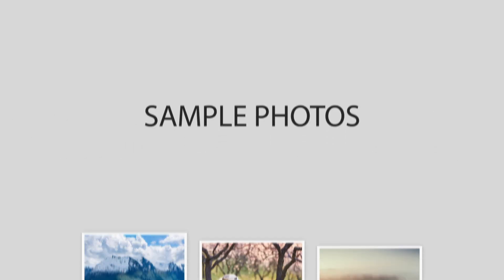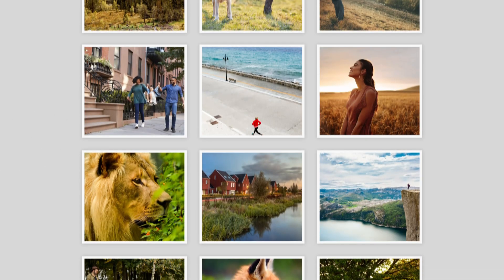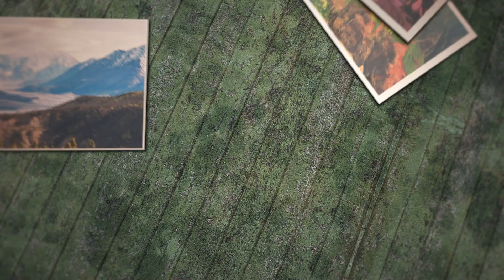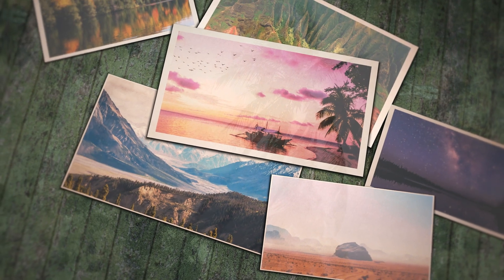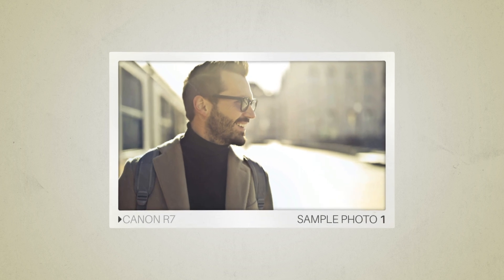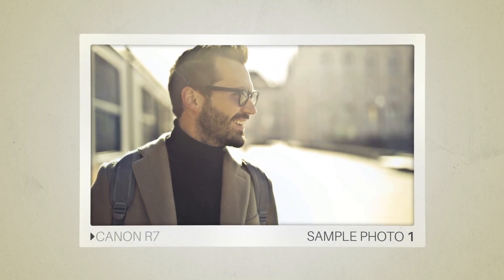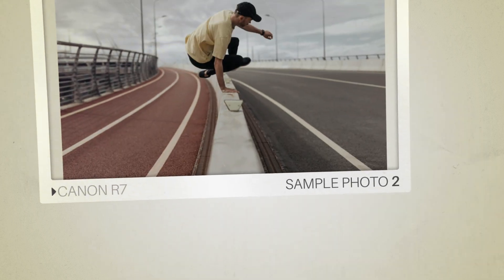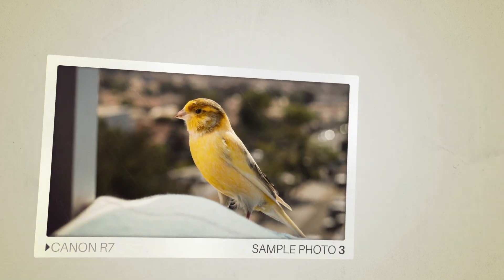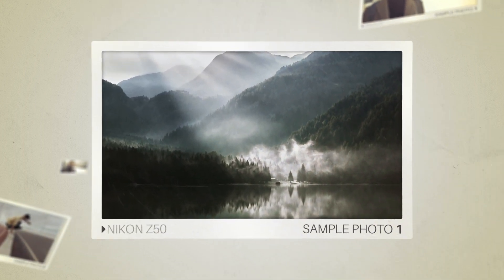Next, we will take a look at some sample photos from the Canon R7 and the Nikon Z50. Keep in mind that these photos have editing done to them, so the result from your camera might be different. Let's start with the sample photos. Here are some sample photos from the Canon R7. And here are some sample photos from the Nikon Z50.